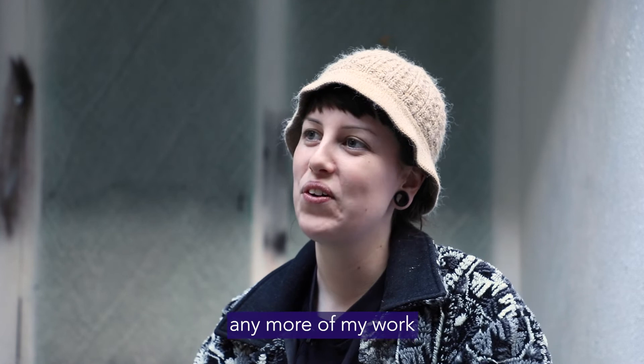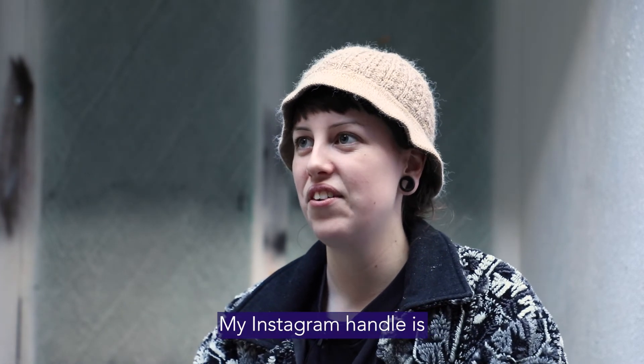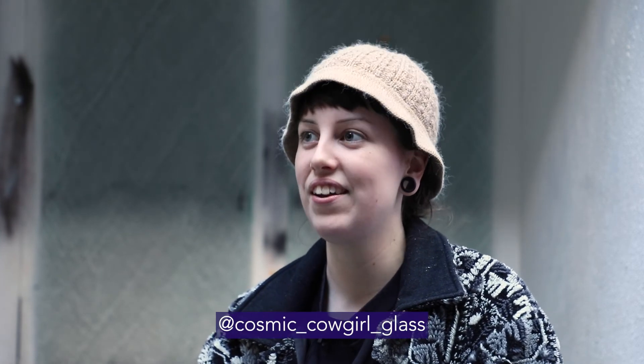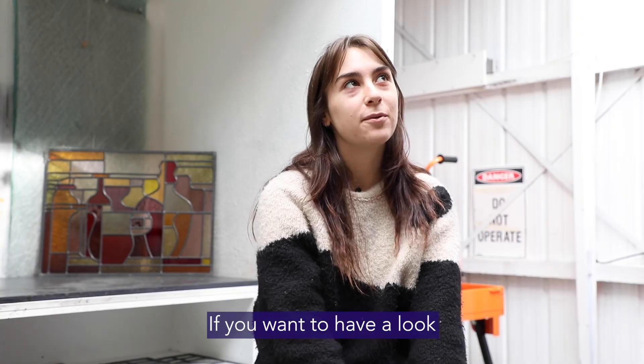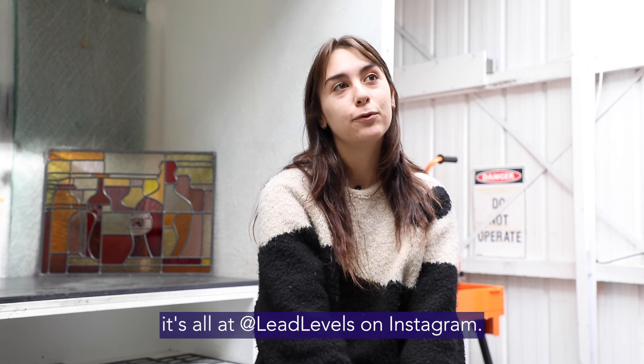If you'd like to see any more of my work you can find me on Instagram. My Instagram handle is cosmic underscore cowgirl underscore glass. If you want to have a look at any more of my work, it's all at Lead Levels on Instagram.